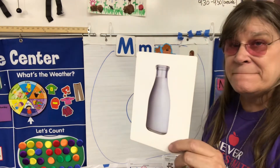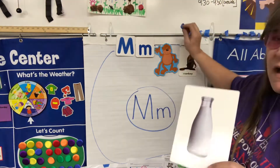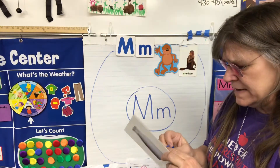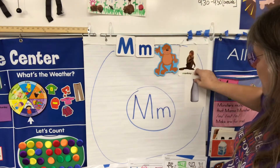We also talked about milk when we did the 'all about me.' Some people can't drink milk, so some people drink special types of milk like almond milk, silk milk, or soy milk — there are different kinds of milk out there.